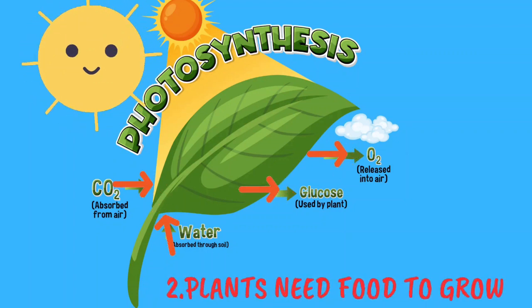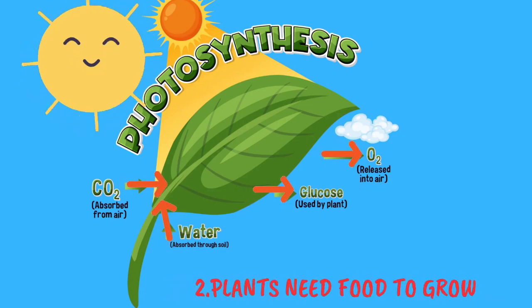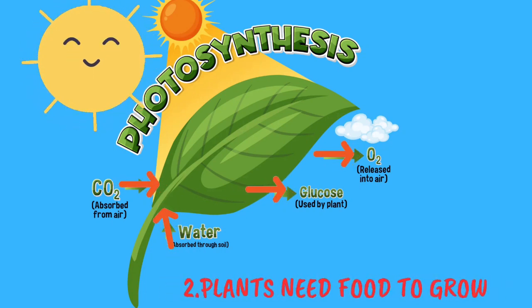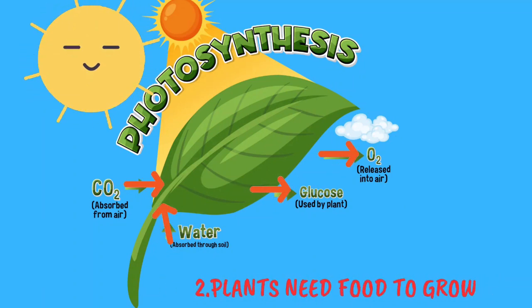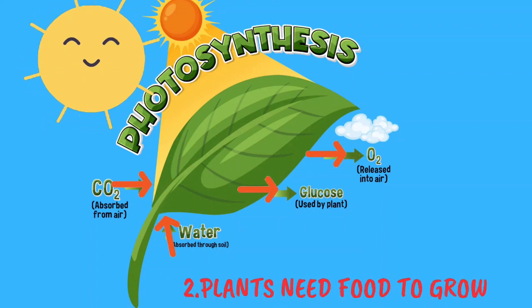In the presence of sunlight, plants take in carbon dioxide from the air and water and nutrients from the soil to make their own food by a process called photosynthesis. During this process, oxygen is released into the air.